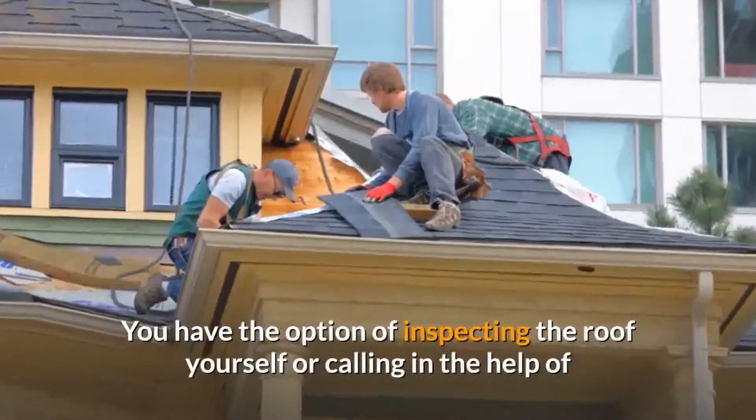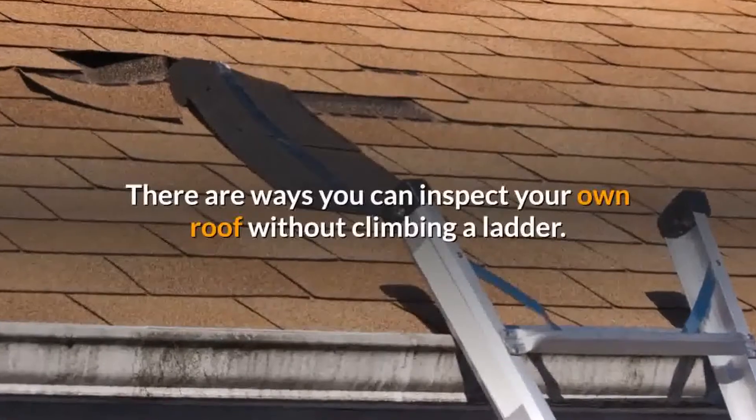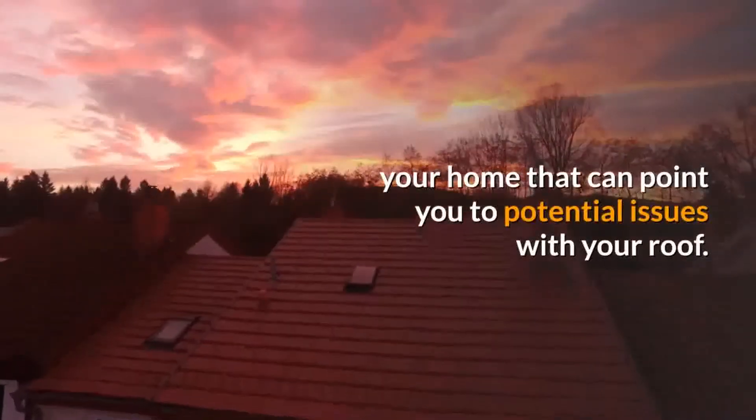You have the option of inspecting the roof yourself or calling in the help of a roofing contractor. There are ways you can inspect your own roof without climbing a ladder. We're pointing out some of the more obvious signs around your home that can point you to potential issues with roof problems.